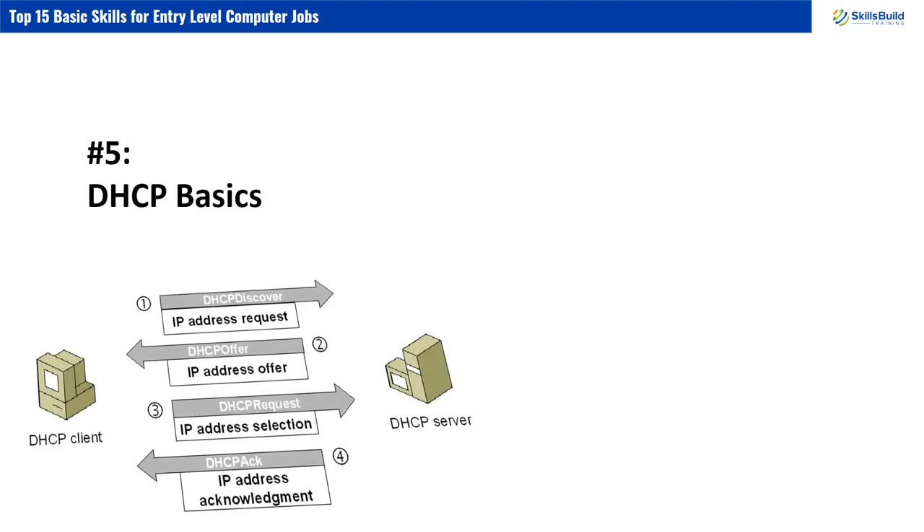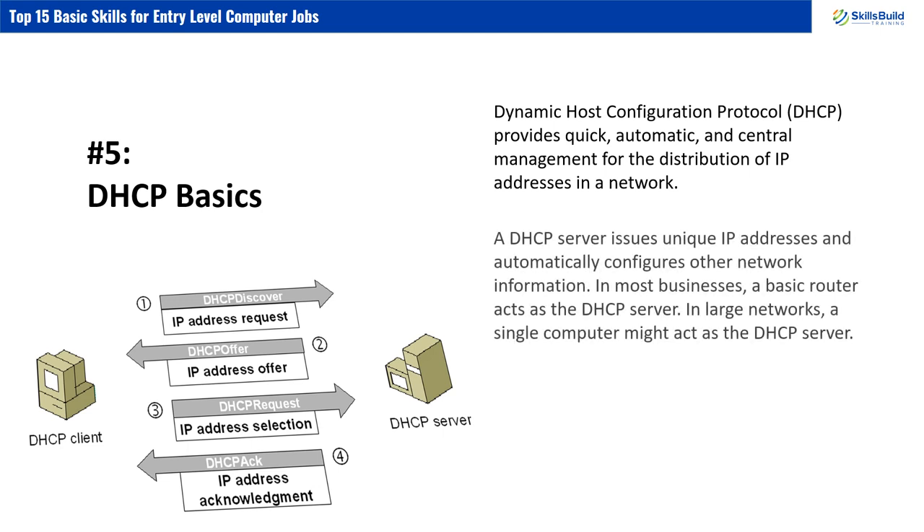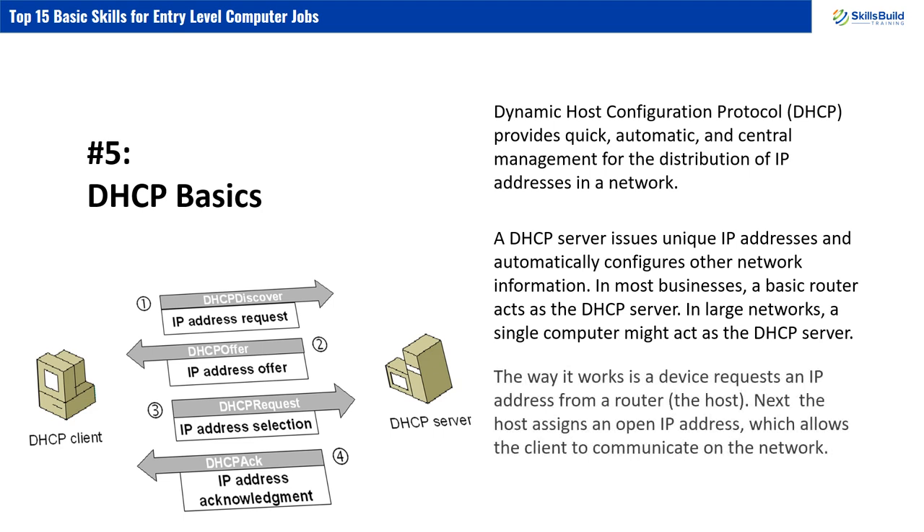Number 5: DHCP Basics. Dynamic Host Configuration Protocol, or DHCP, provides quick, automatic, and central management for the distribution of IP addresses in a network. A DHCP server issues unique IP addresses and automatically configures other network information. In most businesses, a basic router acts as the DHCP server, while in large networks, a single computer might act as the DHCP server. The way it works is: a device requests an IP address from a router — the host — and the host assigns an open IP address, which allows the client to communicate on the network.